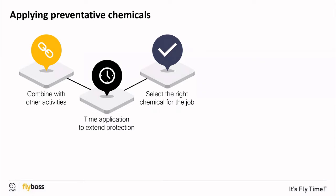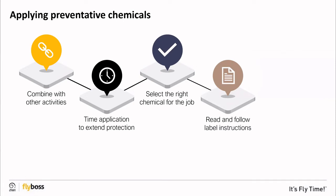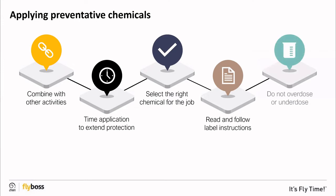Consider the label protection period, application method, wool length, and chemical group. Read and follow label instructions — even if you have used the chemical before, some steps may have changed. Do not overdose or underdose. Calibrate your equipment regularly and apply the right amount of chemical the right way every time.